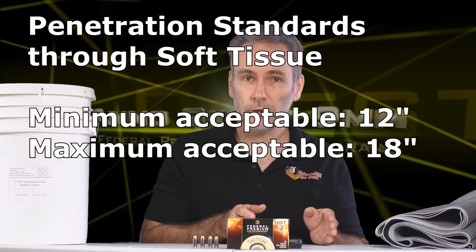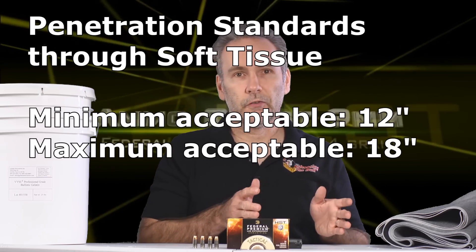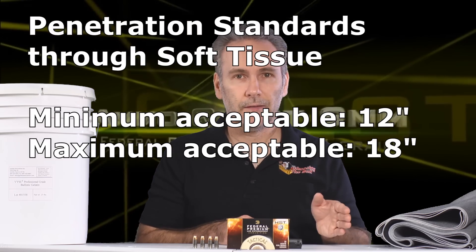The ammo has to penetrate deep enough to hit and disrupt the vital organs in order to force an attacker to stop. Those specifications, as established by the International Wound Ballistics Association and the wound ballistic conferences of 1987 to 1993, require the bullet to penetrate a minimum of 12 inches through soft tissue and a maximum of 18 inches. Any further than 18 is over-penetrating; any less than 12 is under-penetrating. So the window is 12 to 18 inches with expansion.